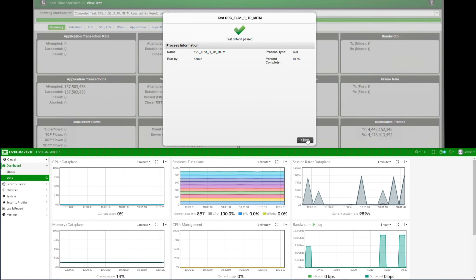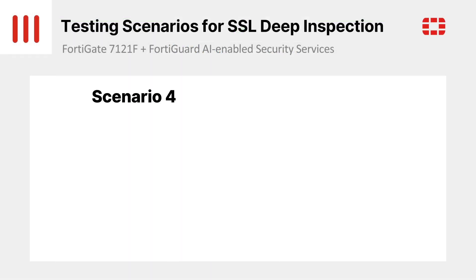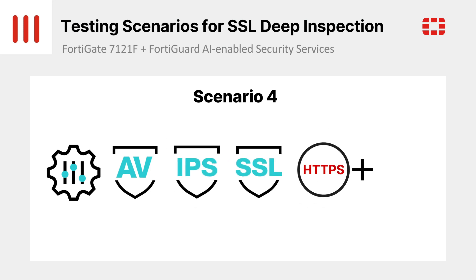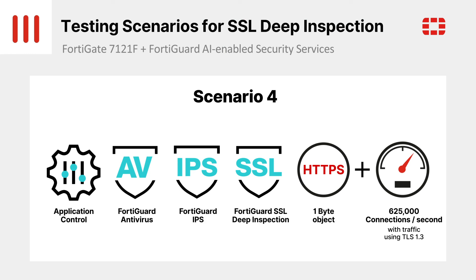The final results are clear. The FortiGate 7121F provides unbeatable SSL inspection performance with 625,000 connections per second with not only SSL deep inspection and TLS 1.3, but threat protection features enabled at the same time. Full logging is also enabled to provide visibility of the inspected traffic.